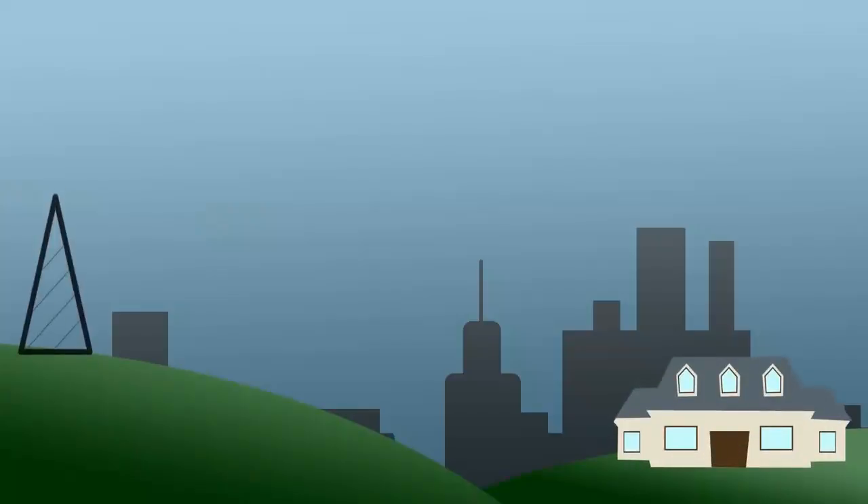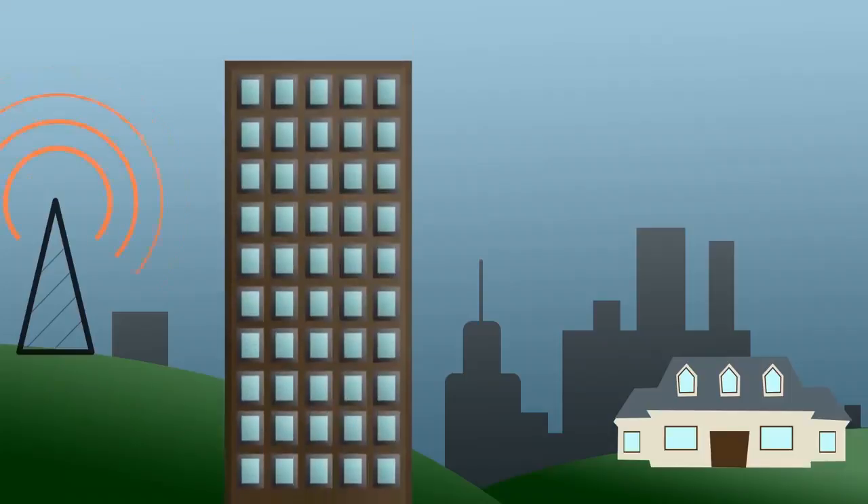Even if you live in an area with cell coverage, buildings can often block the cell signal from coming into your house. Your own building's walls, as well as a tall building or some sort of structure between you and the cell tower, will block the cell signal from coming in. If you've ever been on a call, walked into a building, and dropped the call or had it start breaking up, then that's exactly what happened.